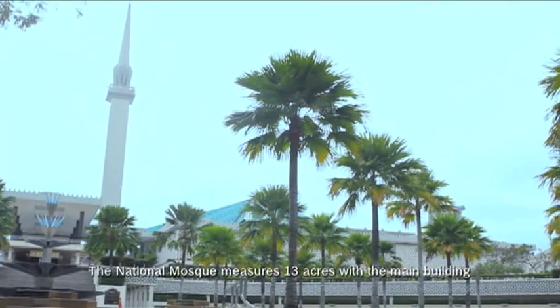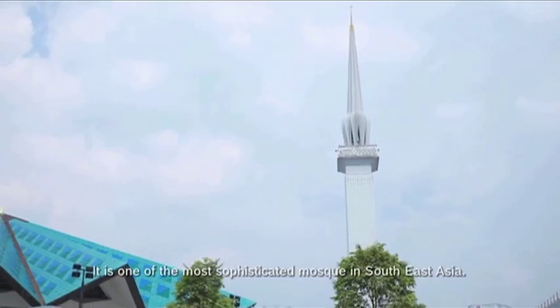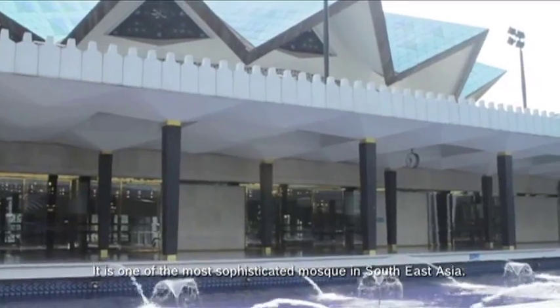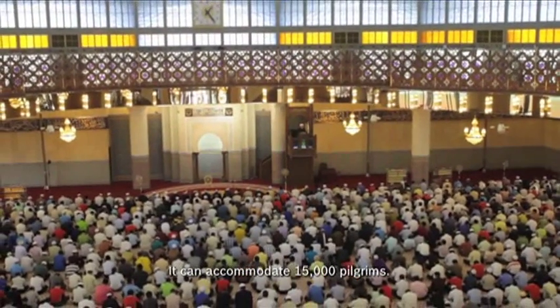The National Mosque measures 13 acres, with the main building covering approximately 3 acres. It is one of the most sophisticated mosques in Southeast Asia and can accommodate 15,000 pilgrims.